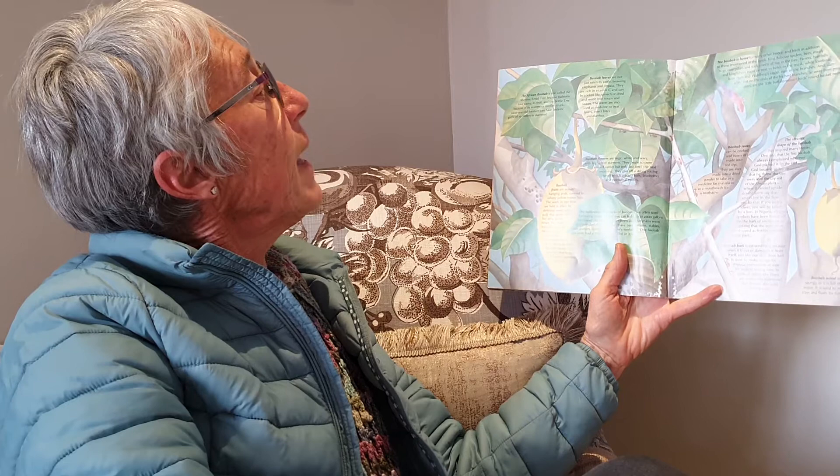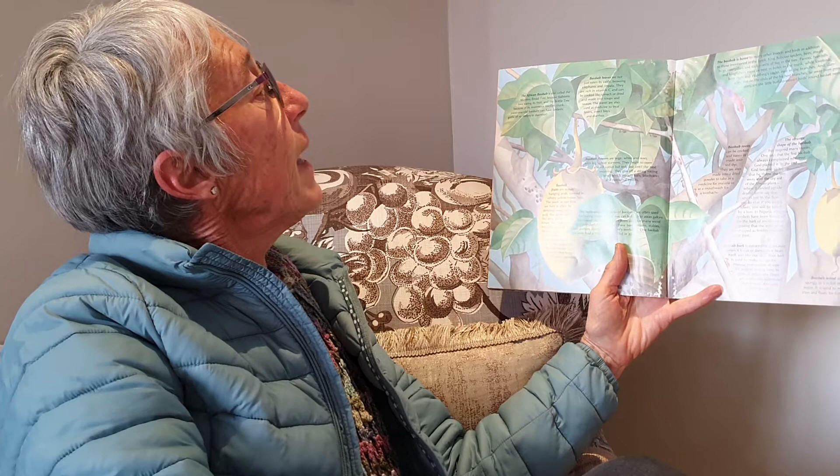Baobab leaves are not just eaten by cattle, browsing elephants and impala. They're rich in vitamin C and can be cooked like spinach or dried and made into soups and sauces. The leaves are also used as medicine to treat fevers, insect bites and diarrhoea.